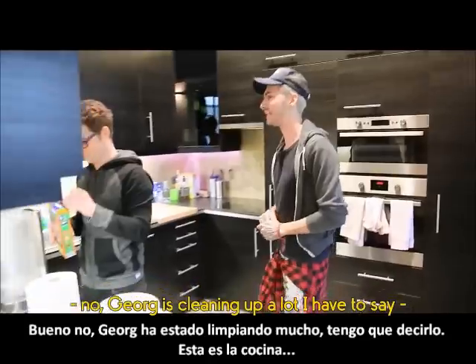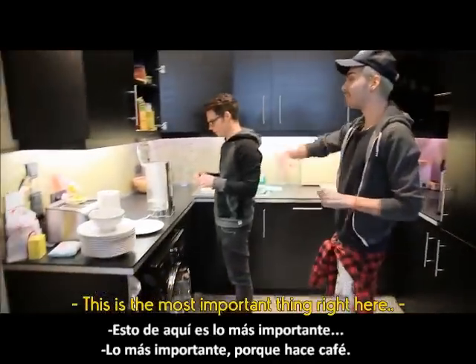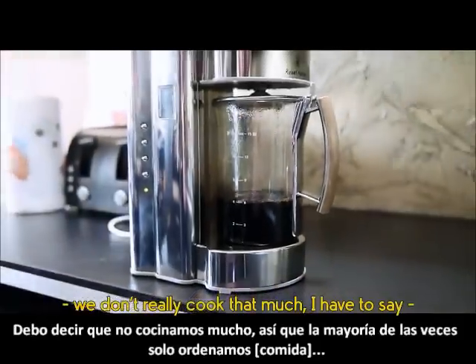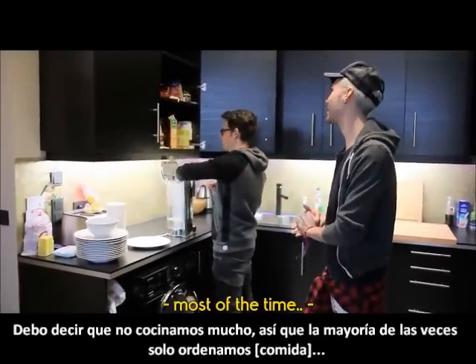Georg is cleaning up a lot, I have to say. So this is our little kitchen area — this is the most important thing right here, the most important thing: to get coffee. We don't really cook that much, so we order in most of the time.